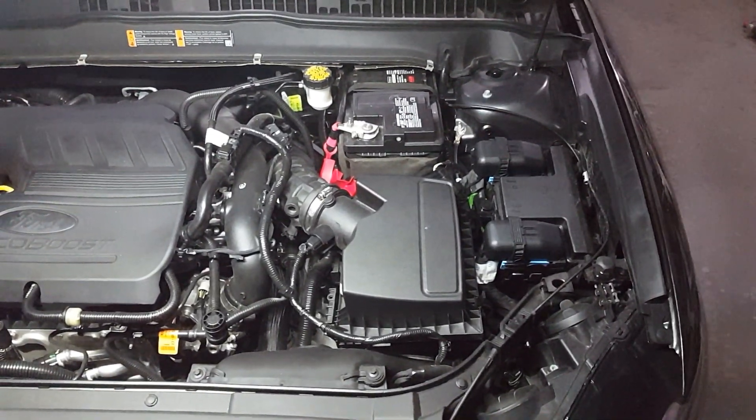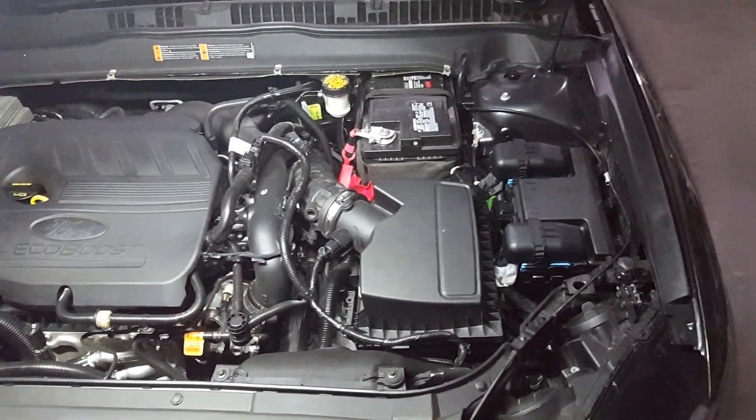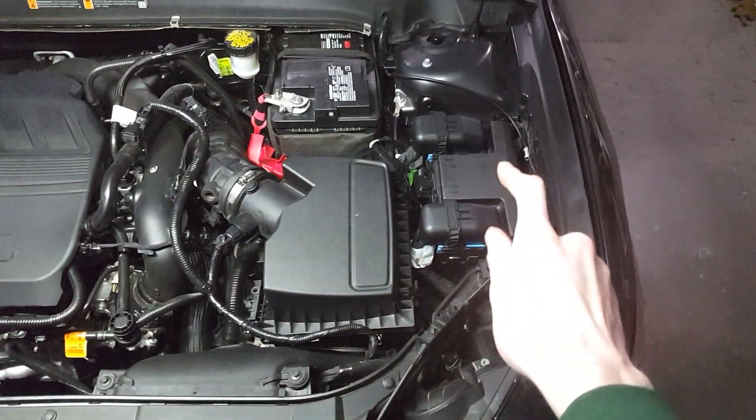The location of the AC clutch relay will be in your fuse box under the hood. As you can see, we are under the hood right now and your fuse box will be next to the air filters right here.